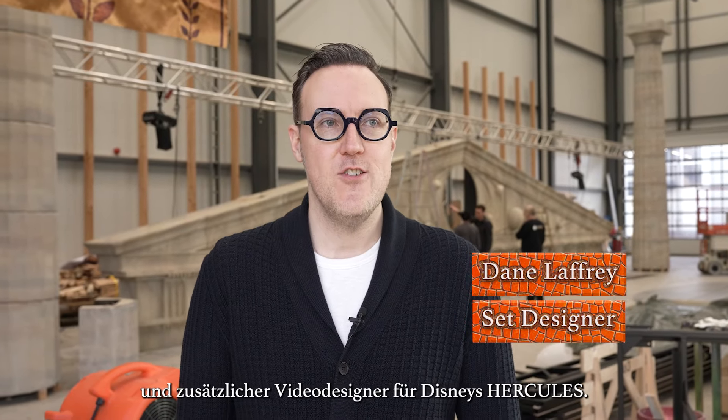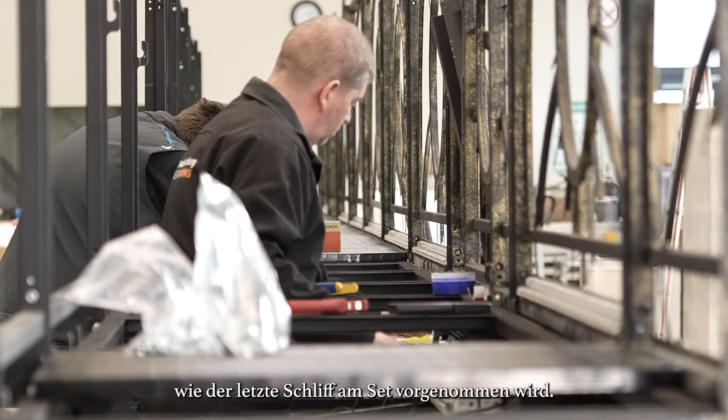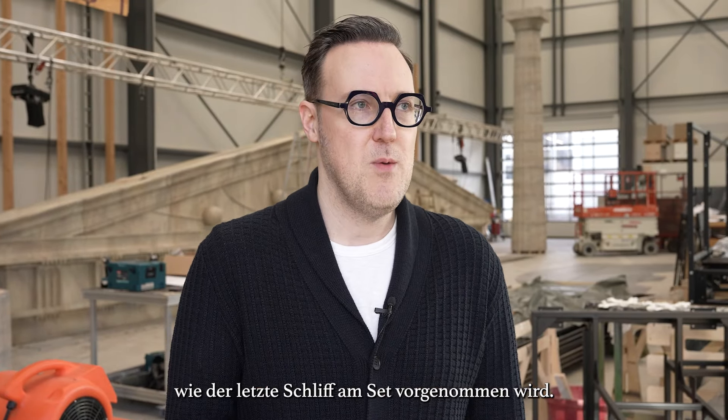I'm Dane Laffrey. I'm the scenic and additional video designer for Disney's Hercules. It's very exciting to be at Studio Hamburg to see the finishing touches being put on the set.